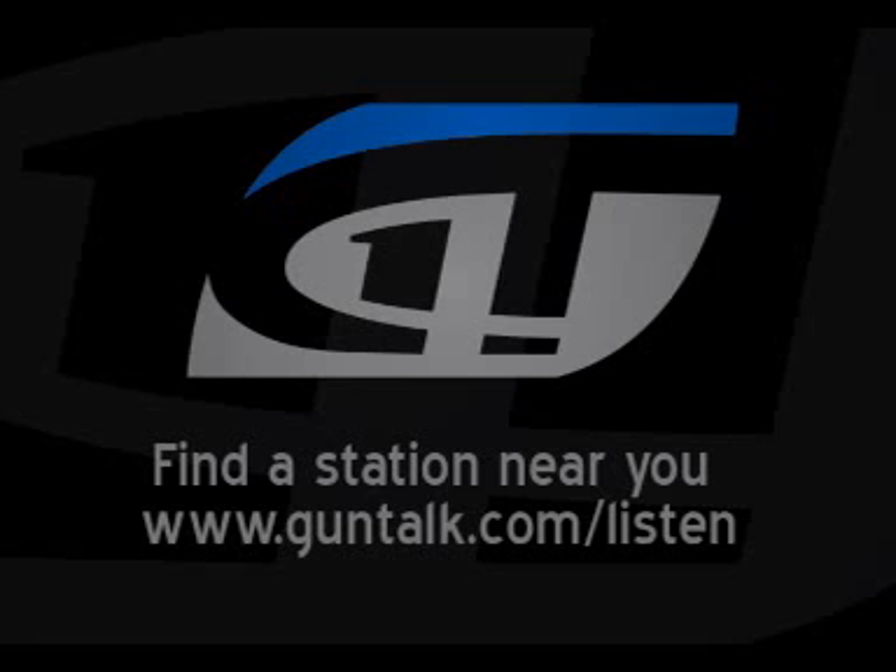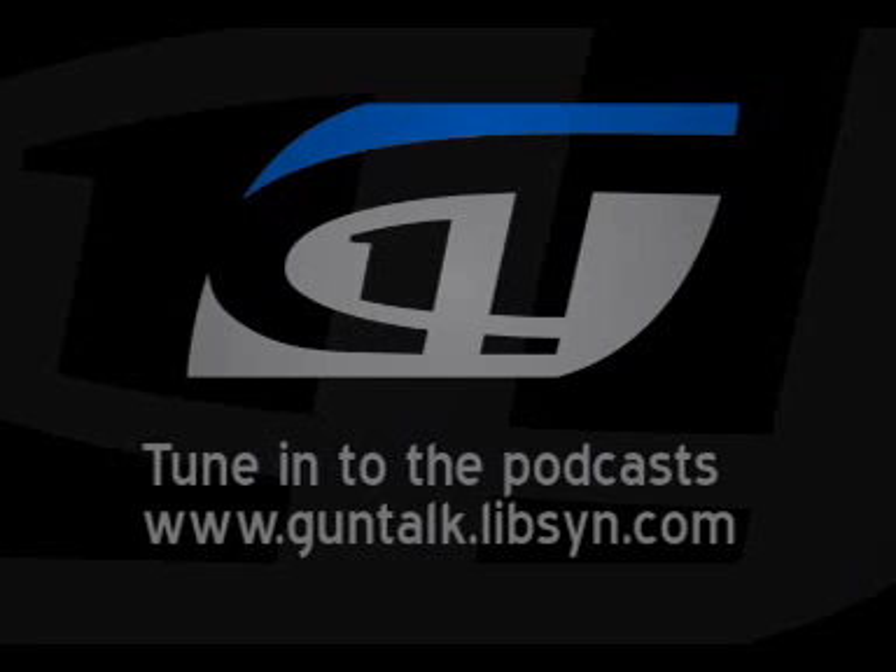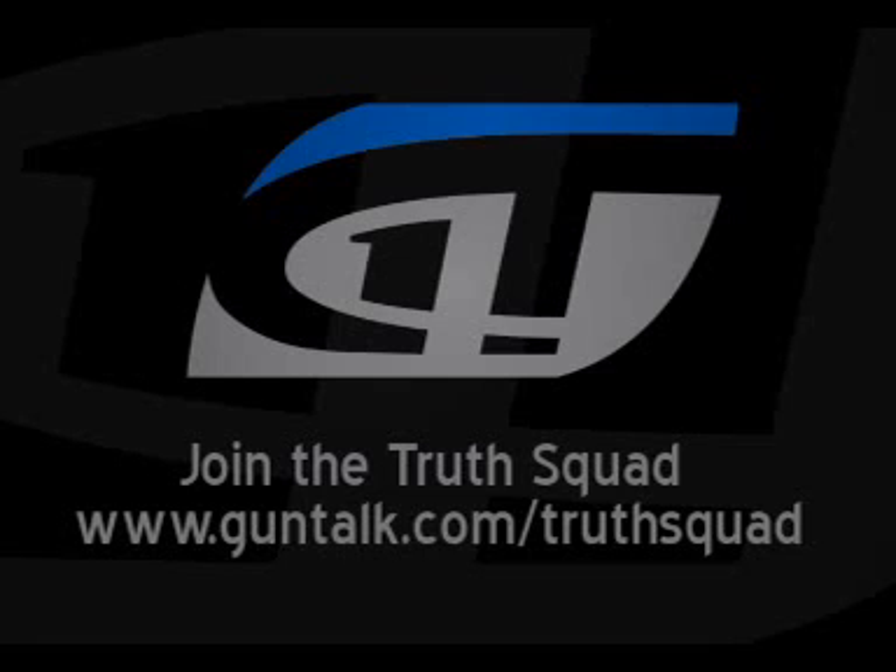Mike, thank you so much for everything that Ruger's doing. We're going to have you back on when we've got a little bit more time to talk about this election and what we can all do. All right. We'll be right back with more Gun Talk.